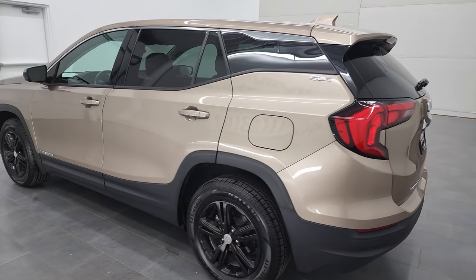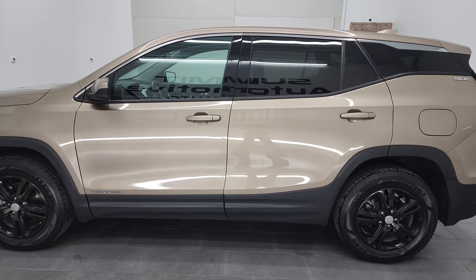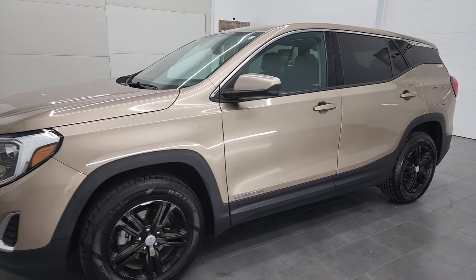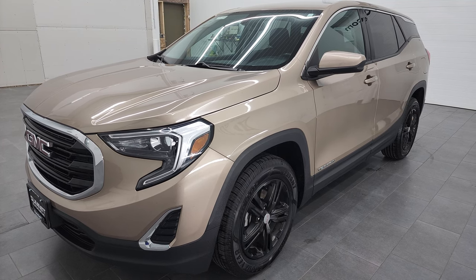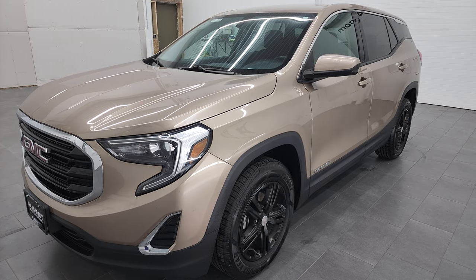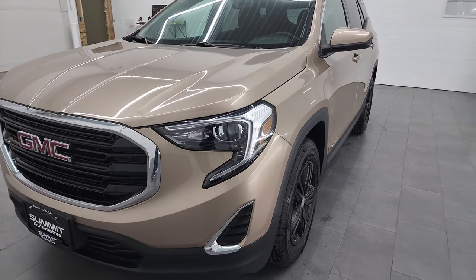This 2018 GMC Terrain SLE has the 1.5 liter turbocharged four-cylinder engine. It puts out 170 horsepower and this vehicle has been fully safetied and inspected by our service shop. It has a fresh oil and filter change. All the fluids have been checked and topped off and this Terrain is 100% ready to go.